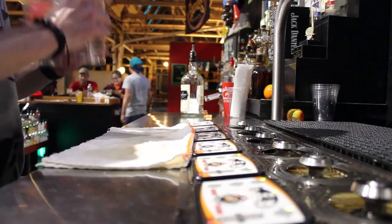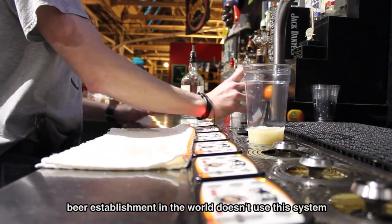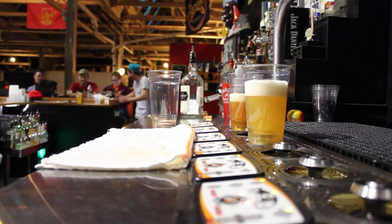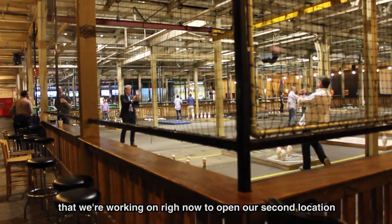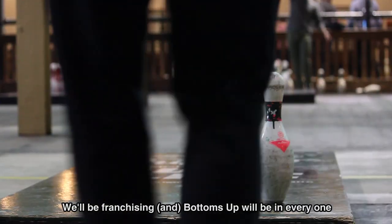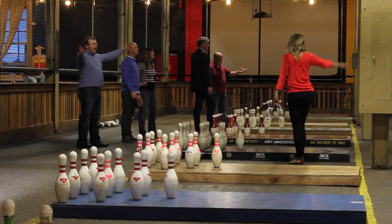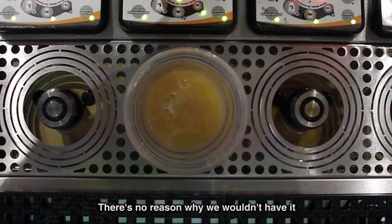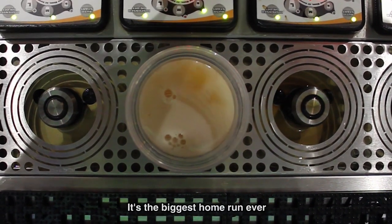Why every beer establishment in the world doesn't use this system, I don't know. It's just fantastic. We'll use nothing but. We're expanding — we have another building in Grand Rapids that we're working on right now to open our second location. We'll be franchising, and Bottoms Up will be in every one. There's no reason why we wouldn't have it. It's the biggest home run ever.